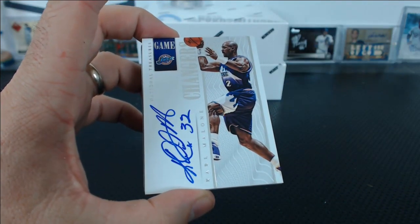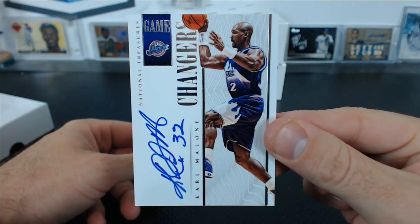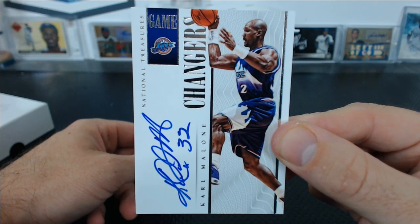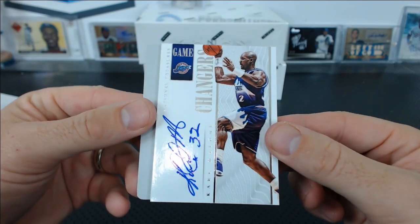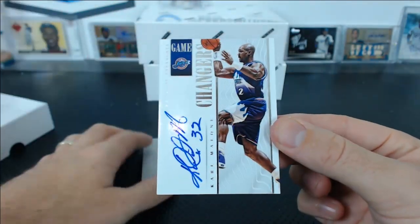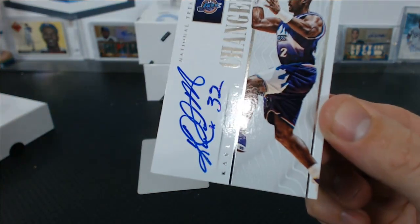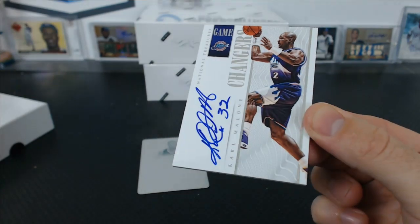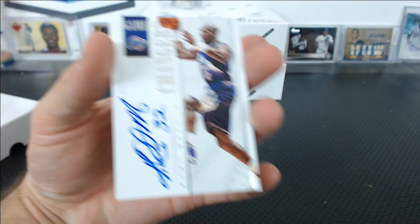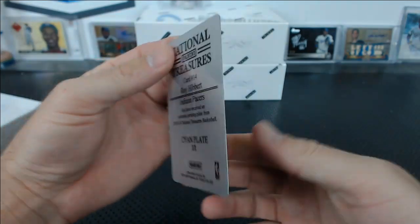Oh, the mailman delivered — look at those muscles, holy crap, the mailman was ripped. Let's do the dual case tomorrow. Karl Malone Auto, numbered 50 of 60, Game Changers. The auto is a little spotty — some of these are like that, I don't know why. But it's a nice card, though. And then you got a Roy Hibbert Cyan Plate.